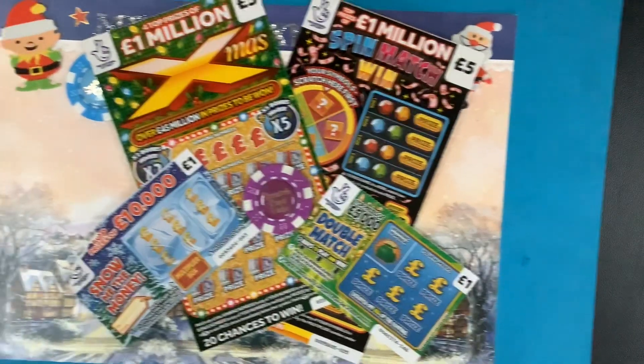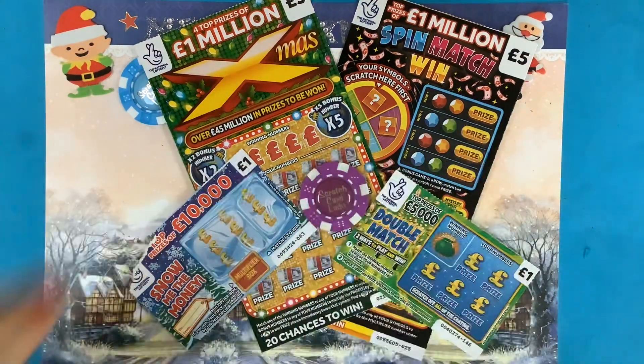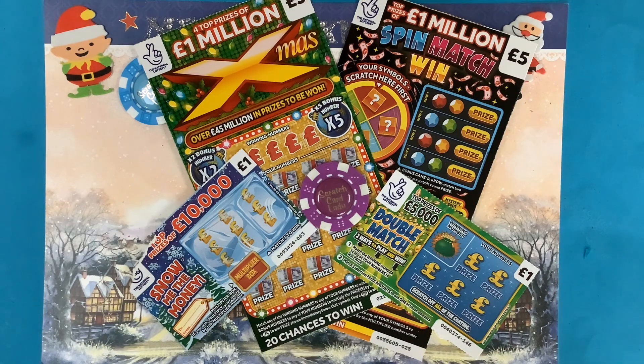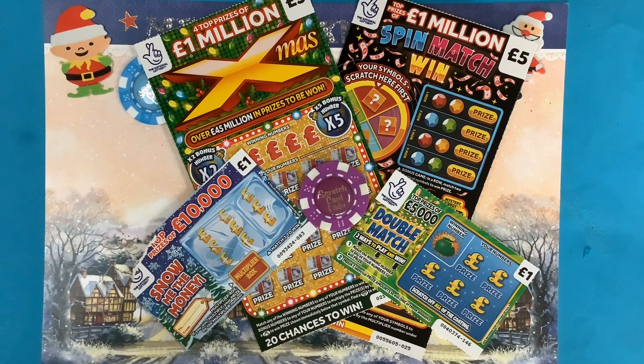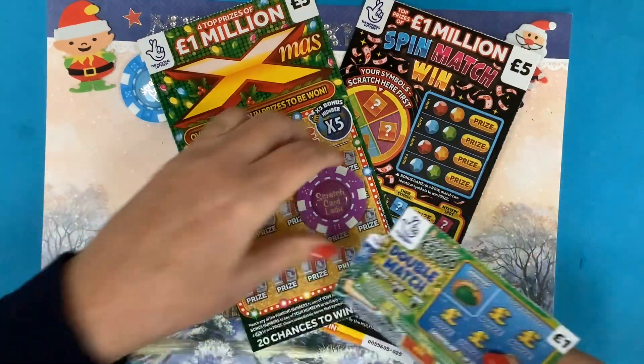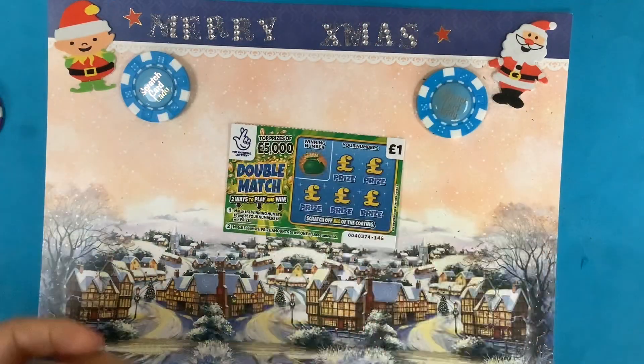Hi and welcome to another scratch card session. I'm Scratch Card Lady and today I've got £12. I've got four cards: one Spin Match Win, one Christmas card, Snowy the Money, and a Double Match. It's the 16th today so I'll be opening box number 16 on the advent calendar. Happy birthday to you know who you are - you said don't do a shout out, and happy birthday to anyone else with a birthday today. I'm going to get scratching, starting with the £1 cards as I always do.